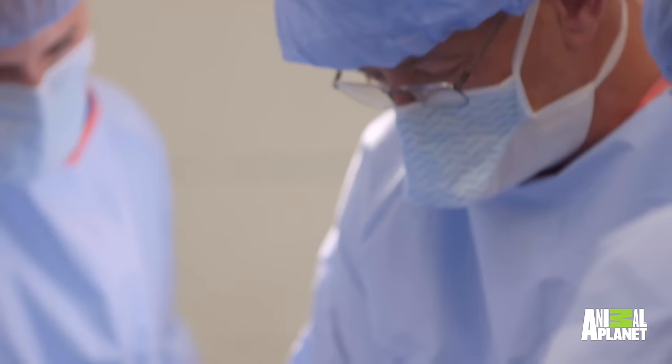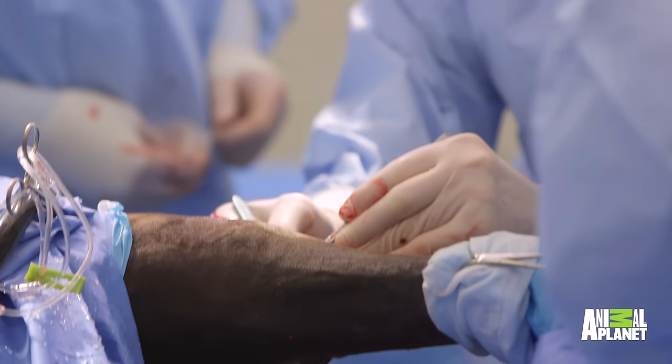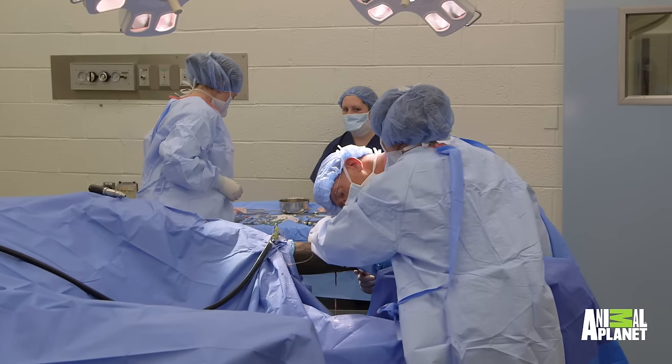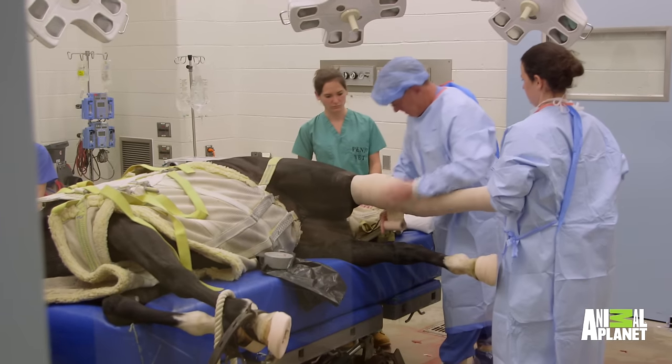My name is Dean Richardson. I'm chief of surgery here at New Bolton Center, and this is a five-year-old mare with a badly fractured bone that goes up into a hock, which is the equivalent of your ankle joint, but in a horse, it's a really big and important structure.